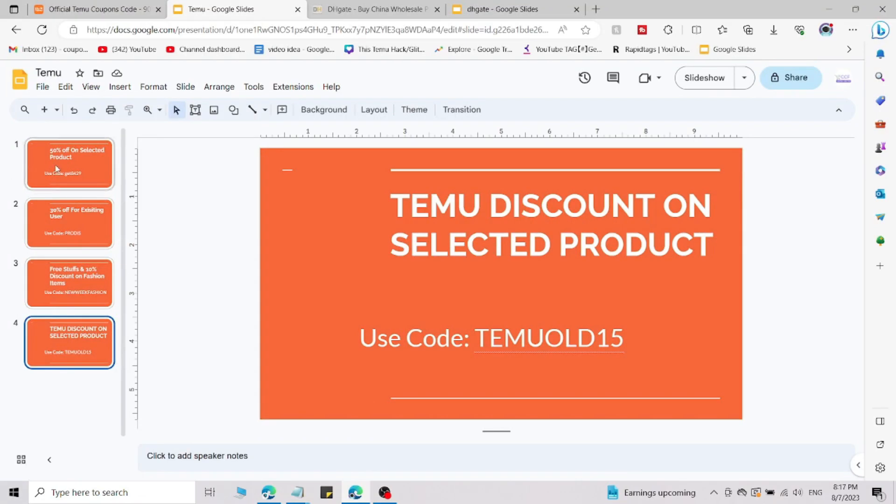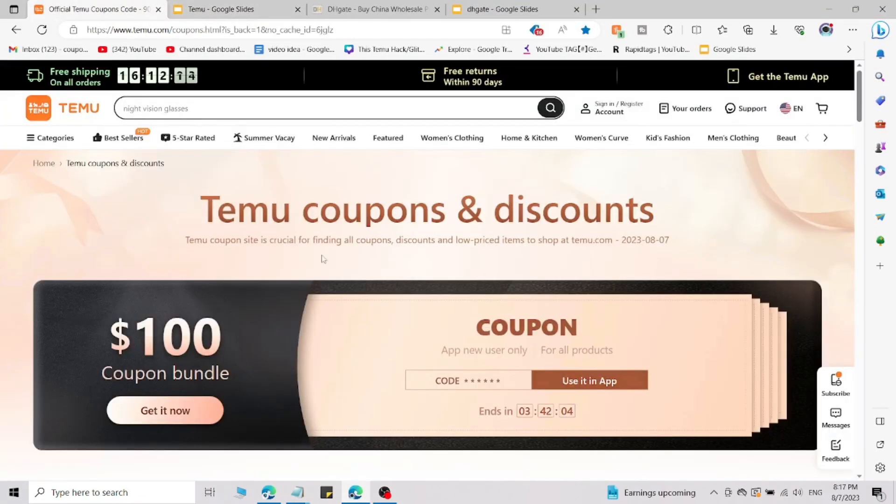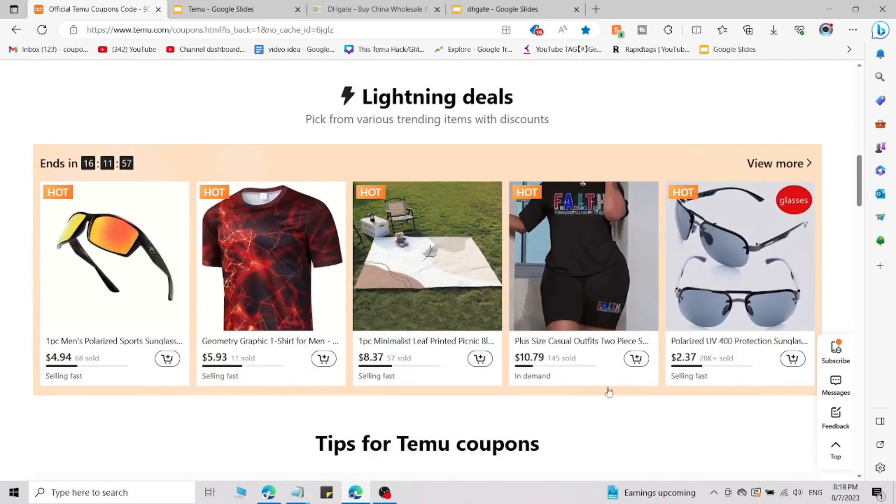You can use all these codes only if you go through the link in the description. From there you can access these coupons and discount codes, including amazing sales and stock clearance offers.